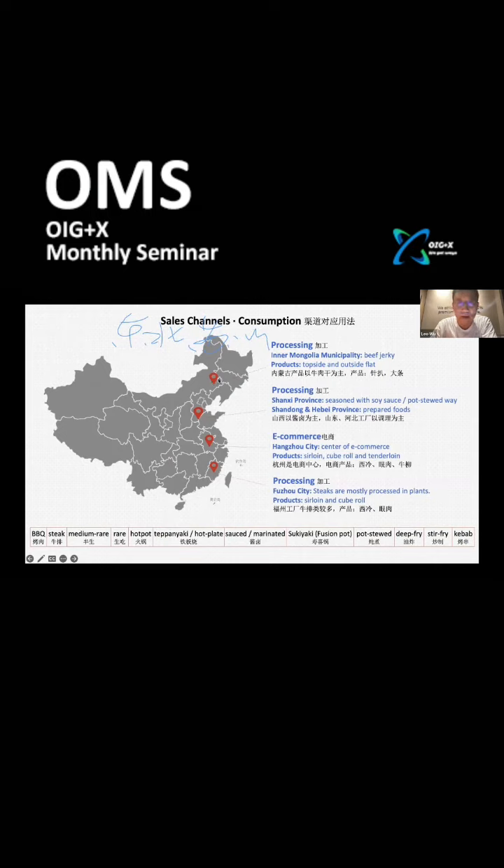Now I will share four main sites of beef consumption. For Inner Mongolia and the southwestern region, the main processed products are topside and outside flat, with beef jerky being the primary application.